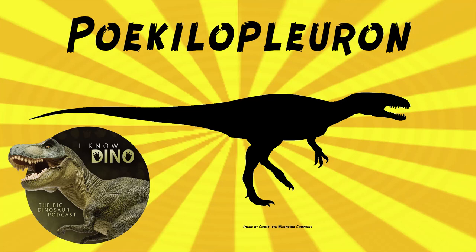And now on to our dinosaur of the day, Poikilopleuron, which was a request by Tyrant King via Patreon and Discord, so thanks. It was a tetanuran theropod that lived in the middle Jurassic in what is now Normandy, France.